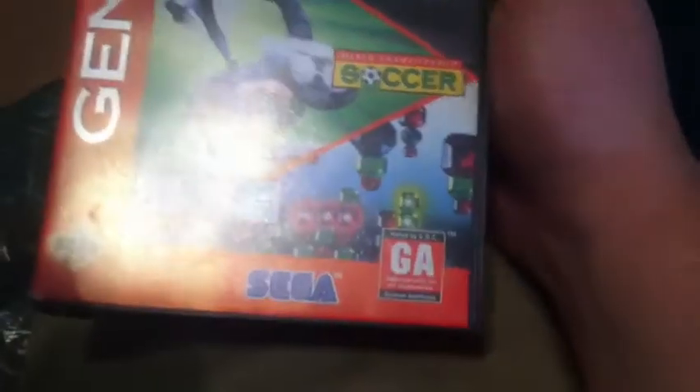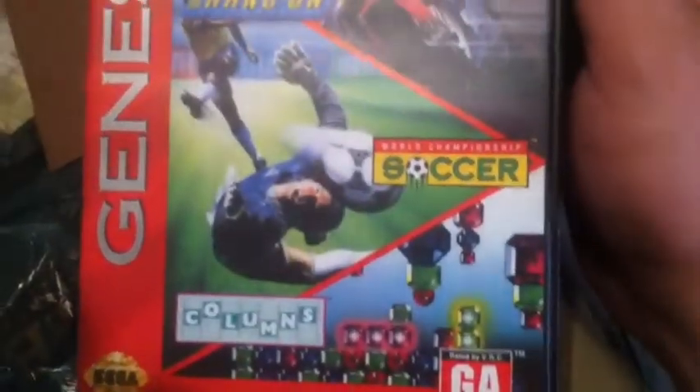My wife was the Sega girl — I was a Super Nintendo guy. So I wanted a ton of crappy games. I bought it for the Genesis, NHL 27, but it came with like eight games. They're in boxes — this is pretty cool. It's got Columns, the soccer game, and Triple Score — there's games and I don't know what that one is. It's still got the little insert.